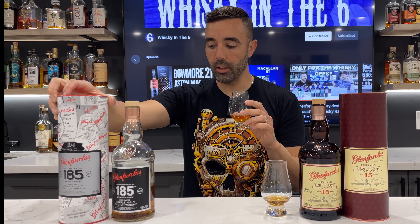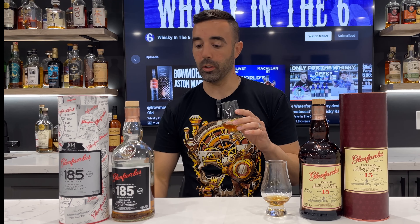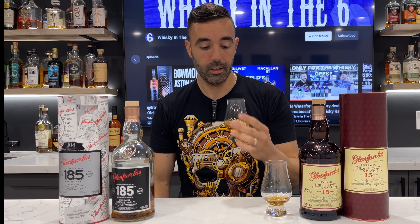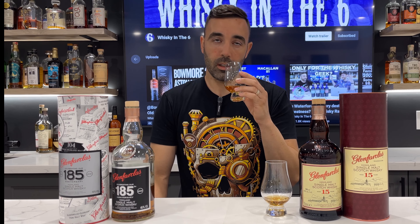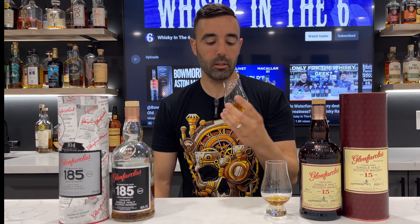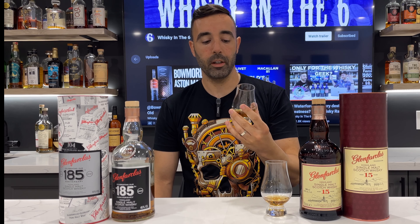No sulfur, which was my biggest beef with one of the original batches I tried about five or six years ago — so whatever they're doing now, I hope they keep doing it. No sulfur whatsoever in this one. A lot of sweetness, the finish is pretty good, maybe about a medium. Nice overall finish — some apples and even maybe a little bit of strawberries. Very fresh fruit forward, which I really like.